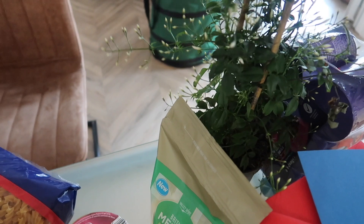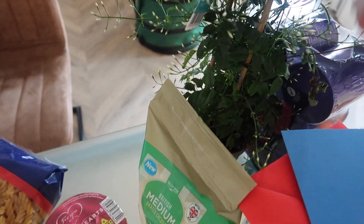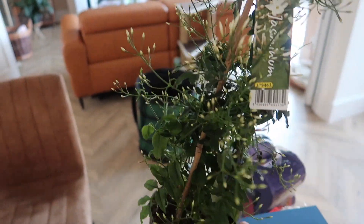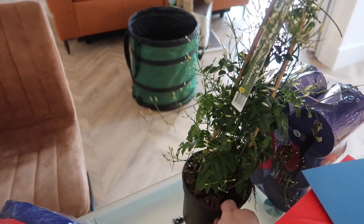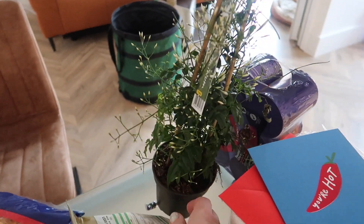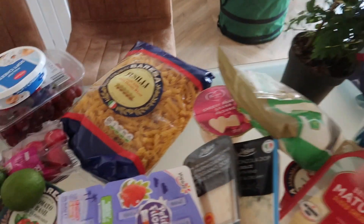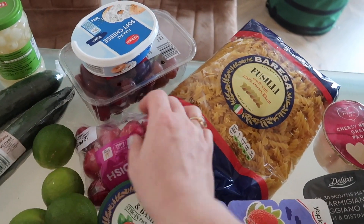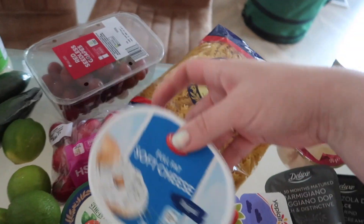I also got cat food. And this plant — it's a jasmine — was 5.99, and it's quite big and so beautiful. I wanted jasmine before but garden centres sell them for more, so I'm happy I got mine here.